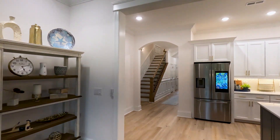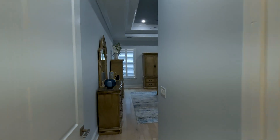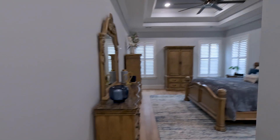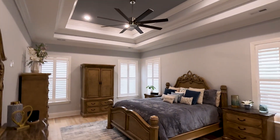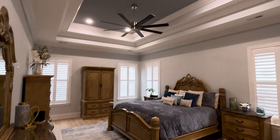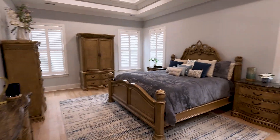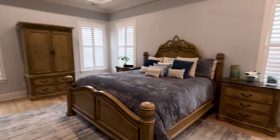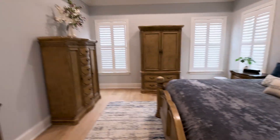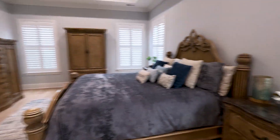Now let's take a look at the owner's suite. As you can tell, this is a massive owner's suite with tray ceilings and very tall ceilings in the room as well. It's just a crazy size — you've got a nice size bed, nightstands, the whole set, and you still have a lot of room.